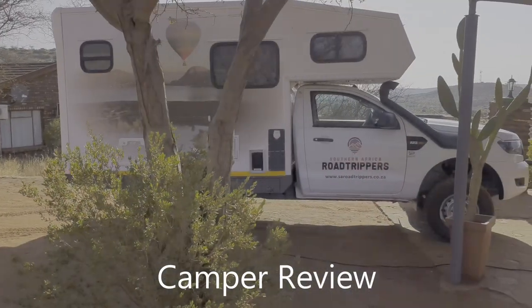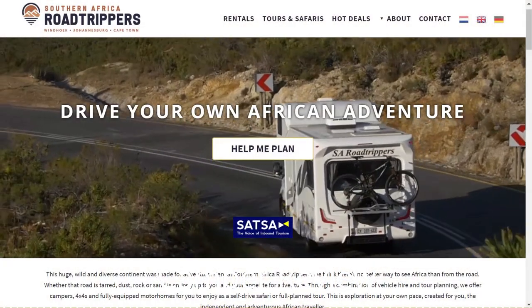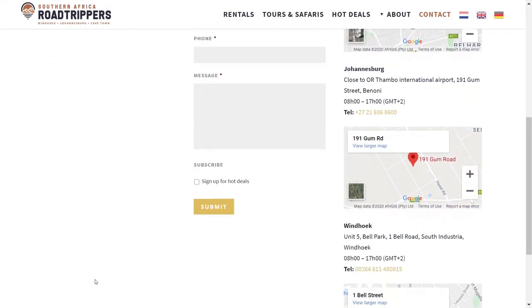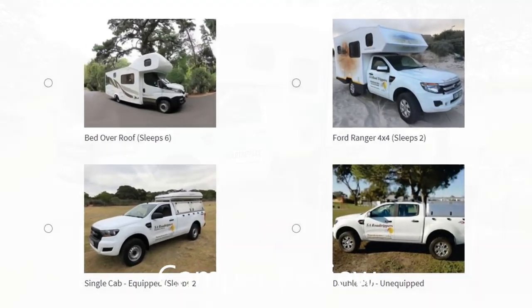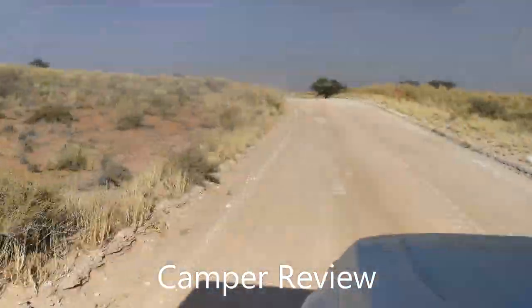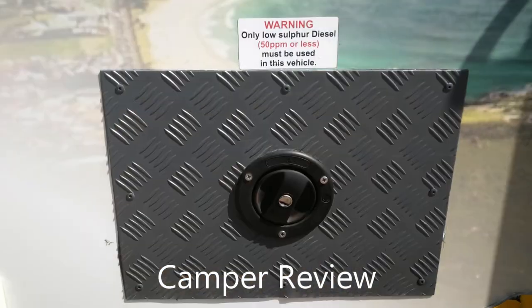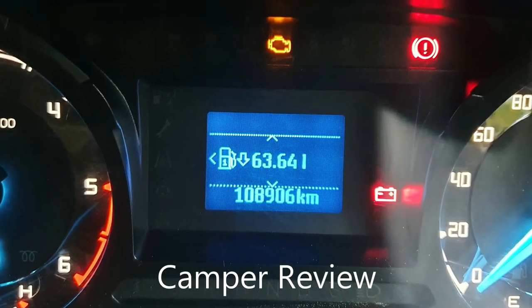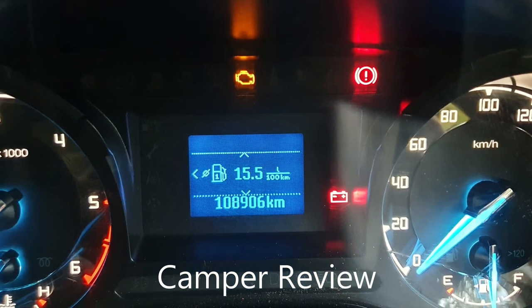Camper review: 4x4 campers are very scarce, but the camper we hired is designed and built by SA Road Trippers, based in Cape Town, with depots in Windhoek and Benoni and delivery in other areas. They have a wide variety of 4x4s and campers available. The camper is based on a 4x4 Ford Ranger 2.2L diesel, which provides ample power for easy cruising on main and dirt roads. The additional fuel tanks make it difficult to calculate fuel consumption and remaining range, and took some time to get used to — all the standard factory built-in indicators become meaningless.